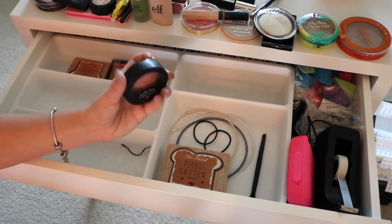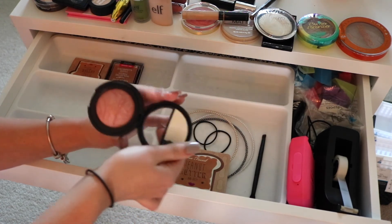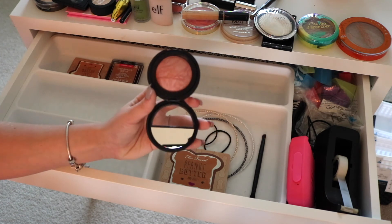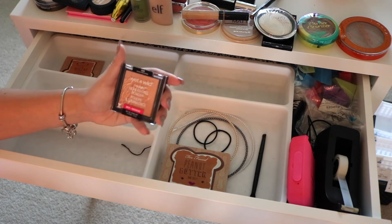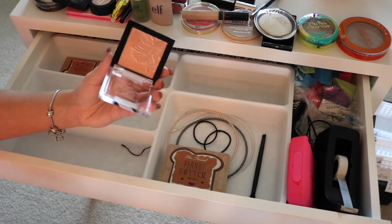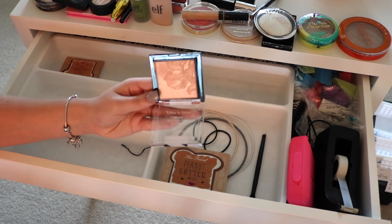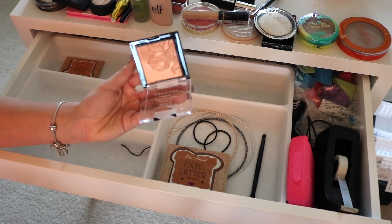Then I have the Laura Geller Baked Blush in Pink Buttercream — it's a real pretty everyday color. I had it in my acrylic organizer and forgot about it, so I stuck it in here to get more love. And the last thing is the Wet n Wild Mega Glow Highlighting Powder in Crown of My Canopy. This thing is gorgeous — look at the reflectiveness. If you ever see any of these highlighters or the Precious Petals one, I highly recommend picking it up.